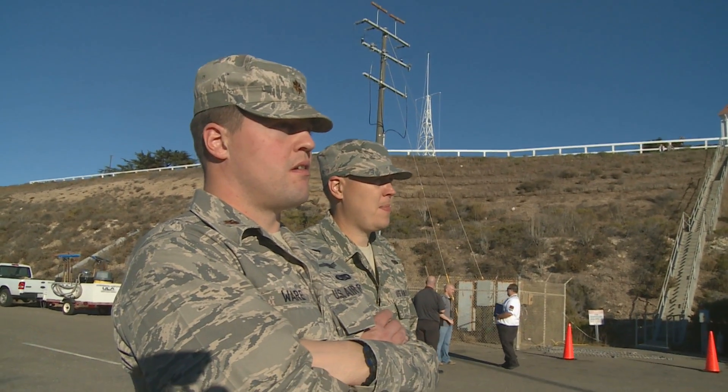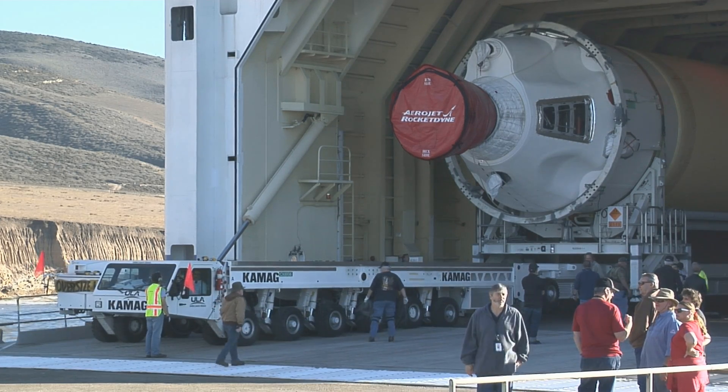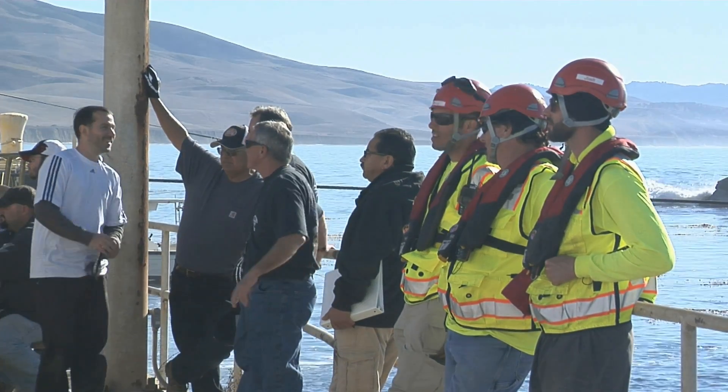The SLS team out here today is just monitoring and assessing — the responsibility of the ULA engineers — to ensure that the safety and compliance items are all accounted for.